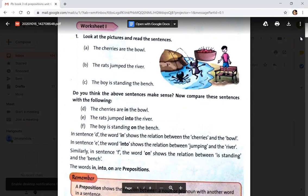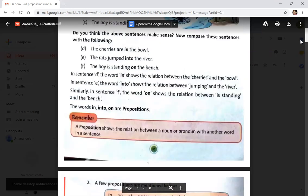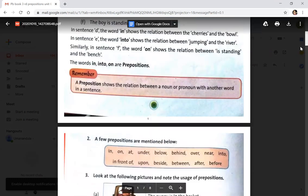When you add 'in', 'into', 'on' — they make sense in the sentence. So those words are called prepositions. The preposition shows the relation between a noun or pronoun with another word in a sentence.